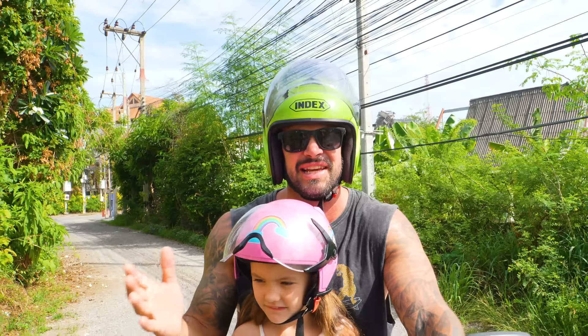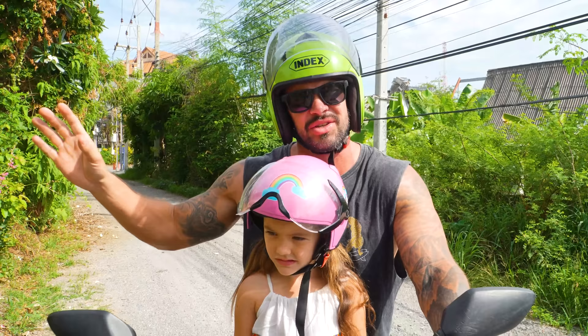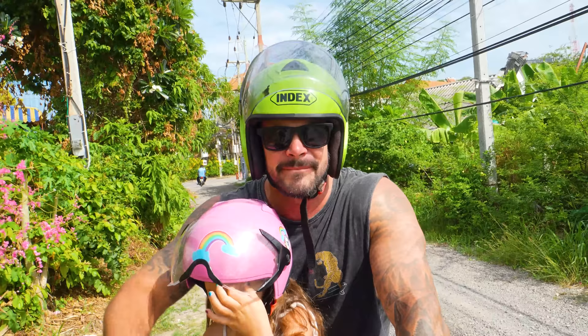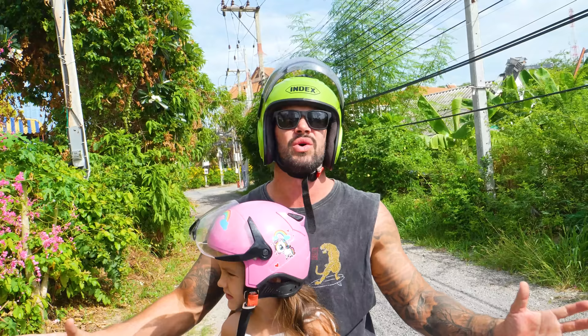Now we are going to drive around 25 minutes down the coast. We were supposed to leave at around 7:30 this morning — it's now like 10 to 9, so it's getting quite hot. We're going to show you guys some of Hua Hin's beaches, as well as some really cool restaurants, bars, beach clubs, and malls. Today we're going to give you a full comprehensive tour of Hua Hin.